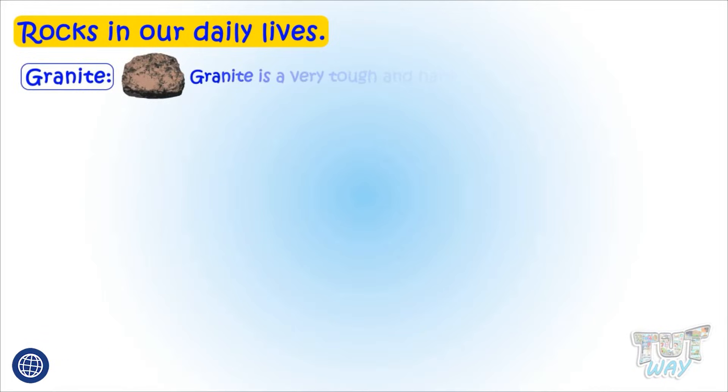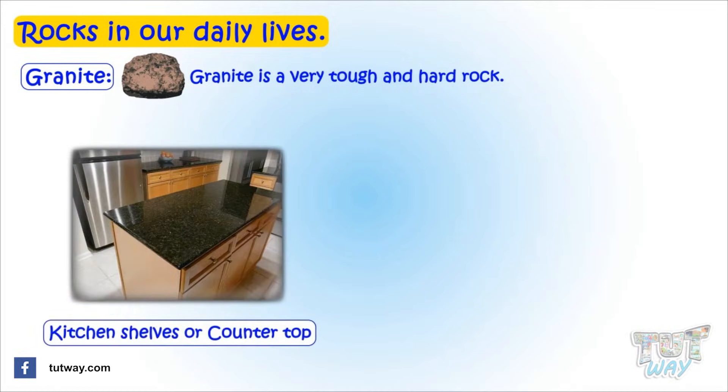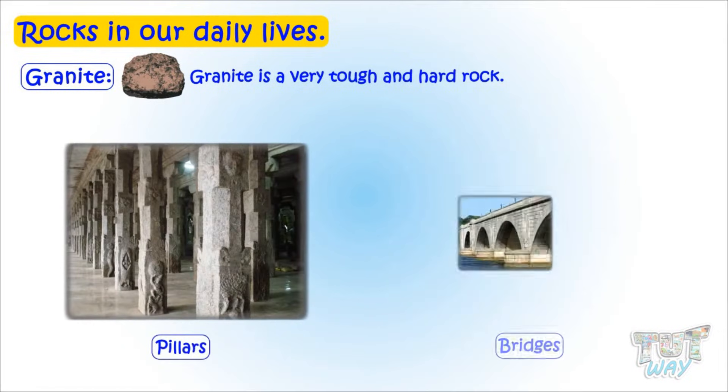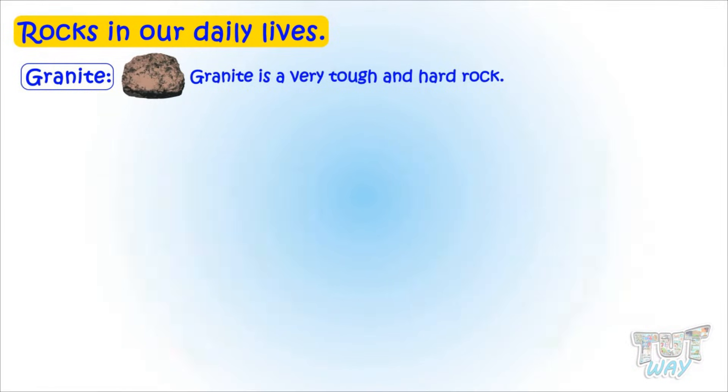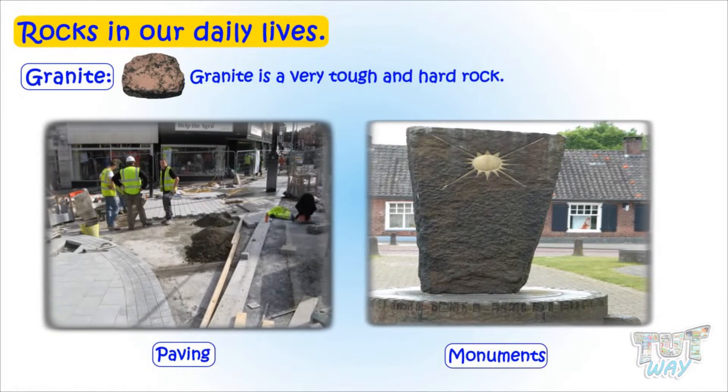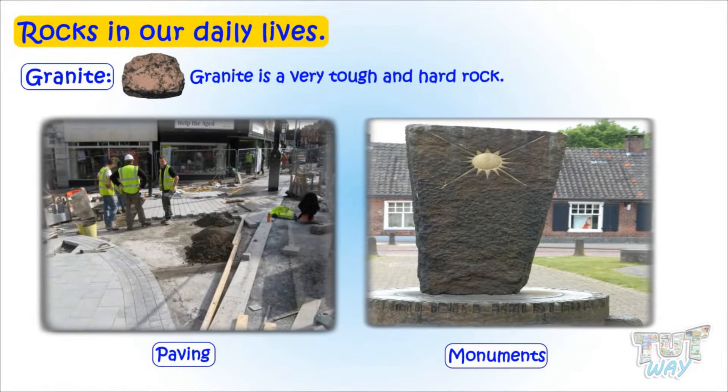Granite is a very tough and hard rock that is used in making kitchen shelves, floors, pillars, bridges, pavings, monuments, and many other exterior and interior design elements.